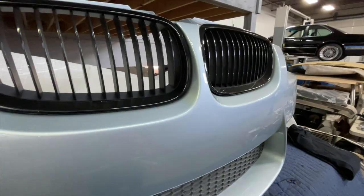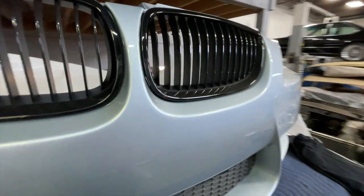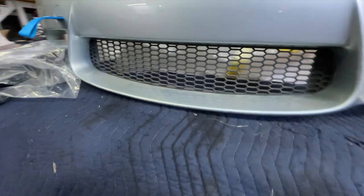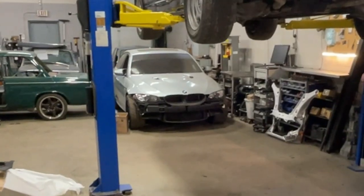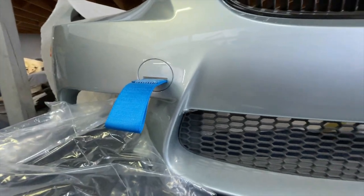We also got the OEM black chrome kidney grills — I think they call them the BMW Edition Series — they look super sharp. We added a brand new bumper grill mesh since the old one was worn out. The theme with the car is blue. The car is Silverstone Metallic, and in certain light it has this blue hue to it — it's really special to see when it's clean. So I wanted to keep this blue theme with little bits of blue here and there.